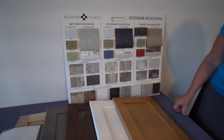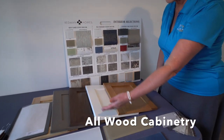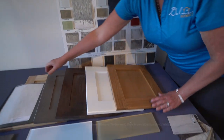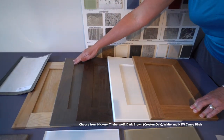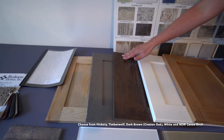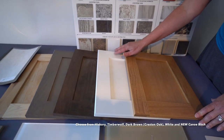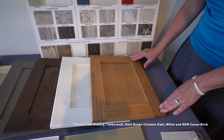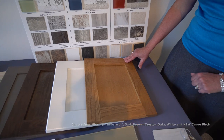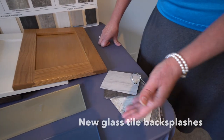So this is exciting to use the new countertops that they've offered. The cabinets are pretty much standard — we've got the hickory here on the end and then the Timberwolf which we tend to use. We've only used the dark one once; the white has now become a very great favorite. And then this is a new canoe birch which has replaced the Tuscan, so we're looking forward to using that.